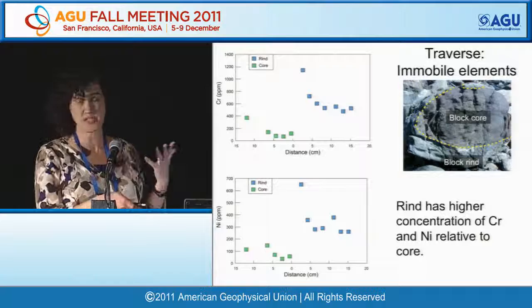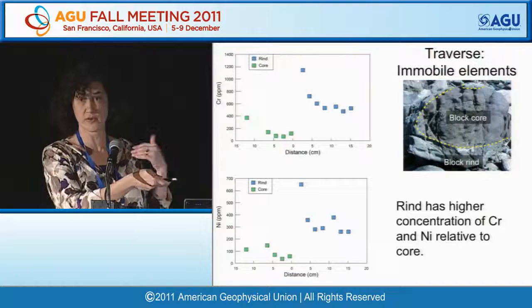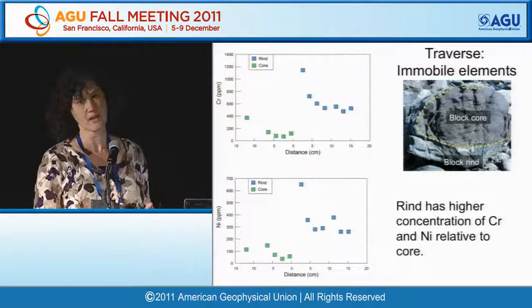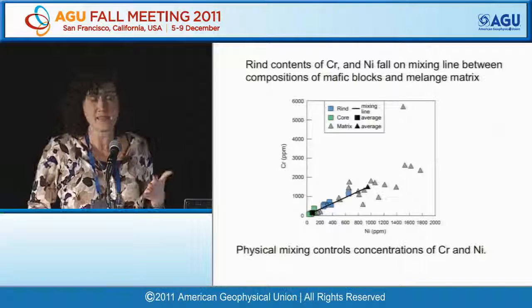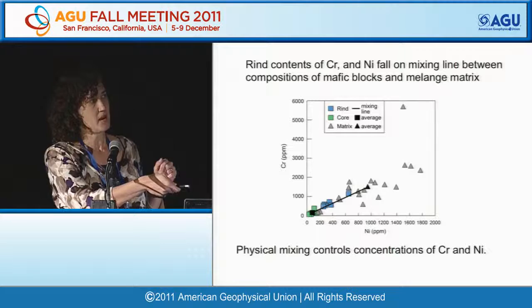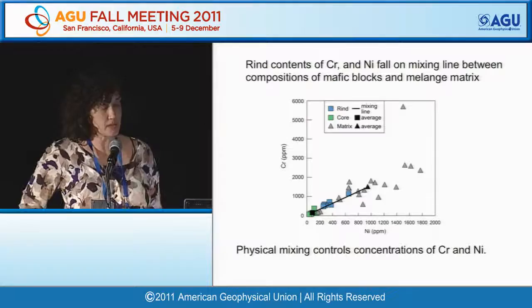Bulk rock geochemistry traverses across rind into core show elevated concentrations of relatively immobile chromium and nickel in rinds relative to cores. On a nickel-versus-chromium diagram, rinds fall on a mixing line between the block cores and mélange matrix, consistent with physical mixing controlling the concentrations of these relatively immobile elements.